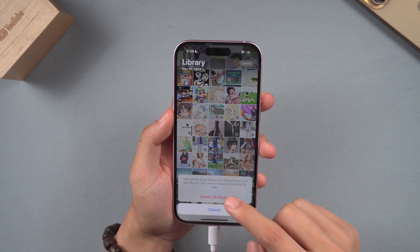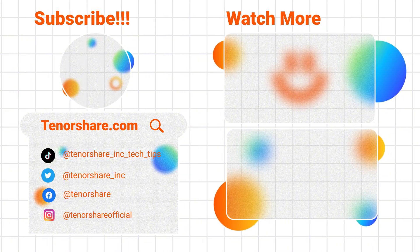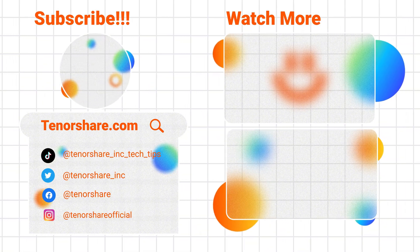That's it. Download iCareFone through the link below the video and try it out. Remember to like, share, and subscribe to the channel to get more practical iPhone tips.